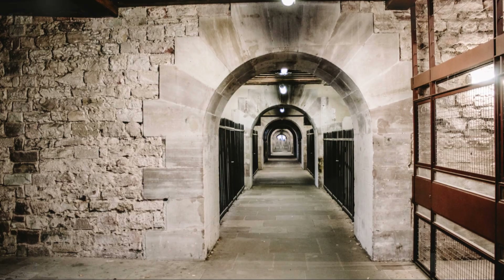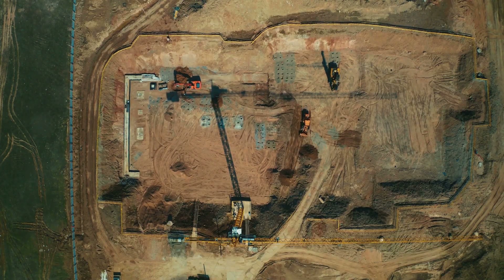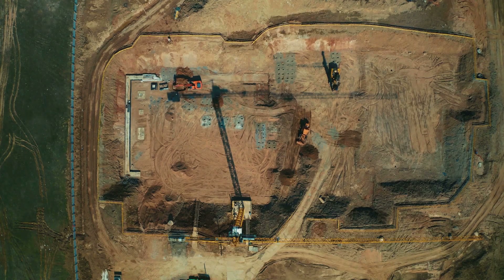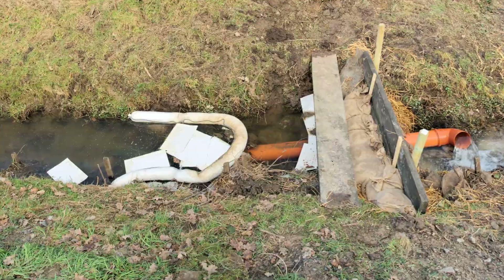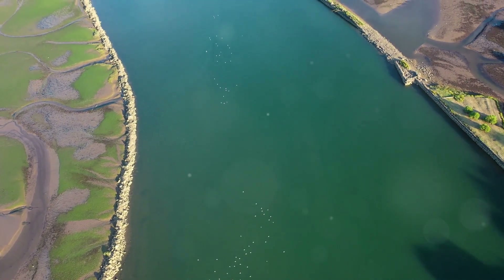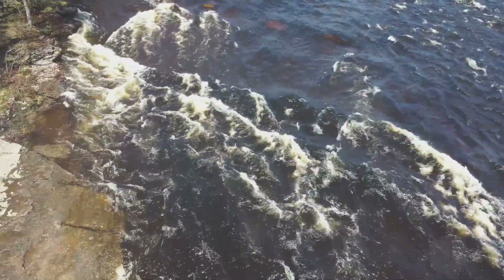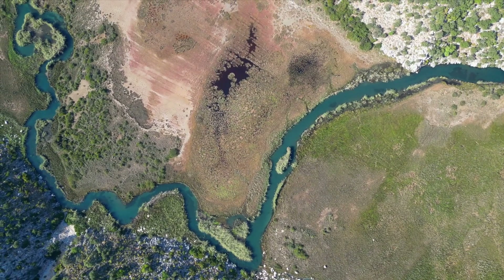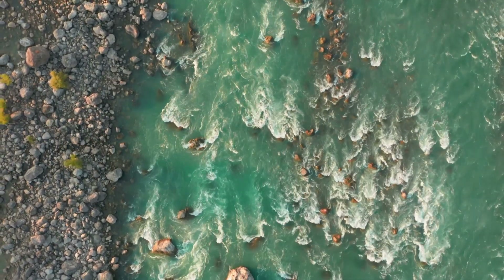Then there's the sheer scale of infrastructure needed: billions of cubic meters of earth moved and thousands of kilometers of canals built. Environmental impacts are another big concern — diverting water affects the ecosystems along the routes. For instance, reducing water flow in the Yangtze can impact fish populations and wetlands downstream. There's also the issue of water quality, as moving water over long distances can lead to contamination from industrial and agricultural runoff.